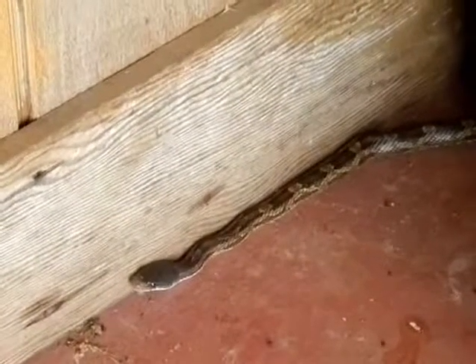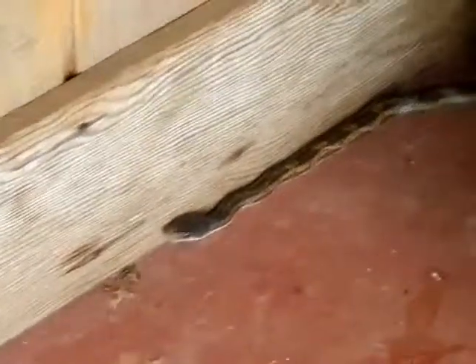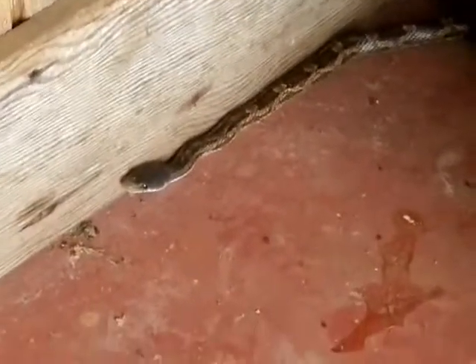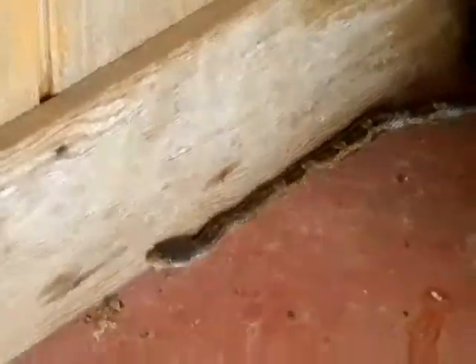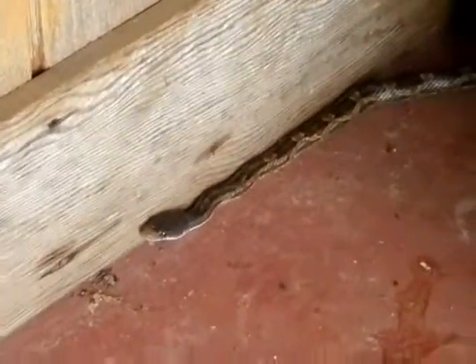Hi everyone, this is Cliff with Home Inspection Solutions. I'm inspecting a bathroom in a barn out in the country today and came across this snake. I cannot identify what kind he is, but I'm going to be concluding this bathroom inspection very quickly and heading back to the house.